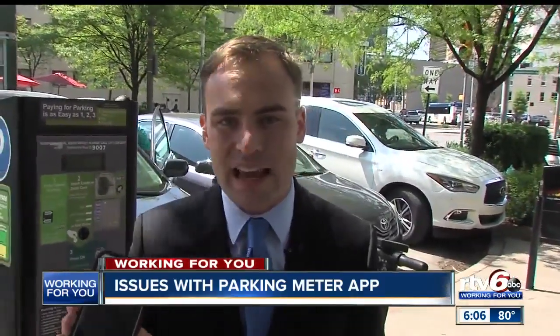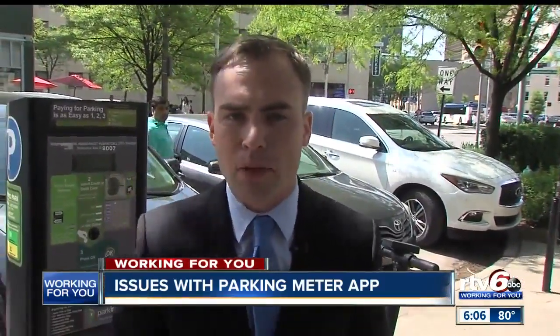If you do continue to run into problems, the city says contact customer service — either through Park Indy, the number on the box, or if you're using the mobile app, the number inside the app. They can help you resolve the problem. In Indianapolis, Paris LaBelle, RTV6.